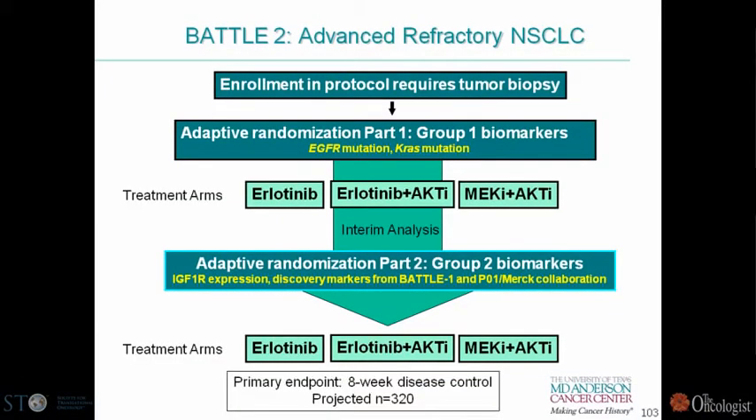We're working with MD Anderson on BATTLE 2, a next iteration of this idea using combinations we're interested in — a combination of our AKT inhibitor with erlotinib, as well as the MEK/AKT combination previously mentioned. Patients will be stratified according to biomarker groups, initially EGFR mutation and KRAS. We have an interim analysis where the beginning part of the trial will be looking to identify additional predictive biomarkers — group 2 biomarkers — which include a variety of pre-specified biomarkers picked in collaboration with MD Anderson.